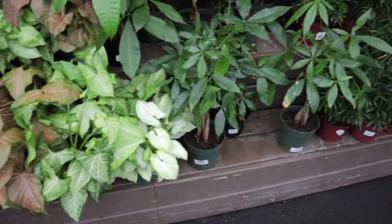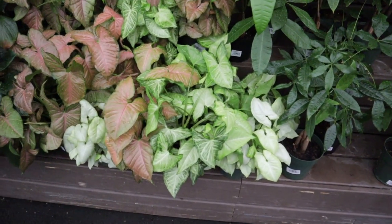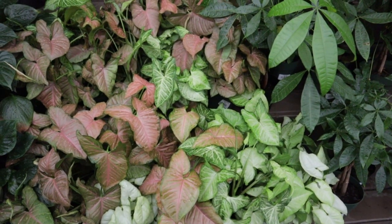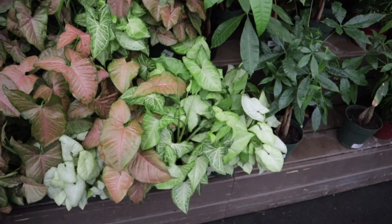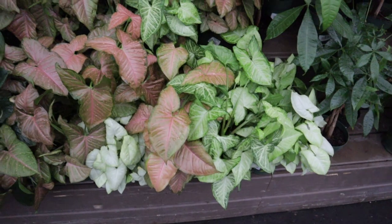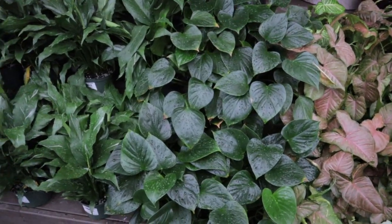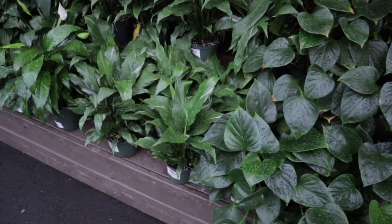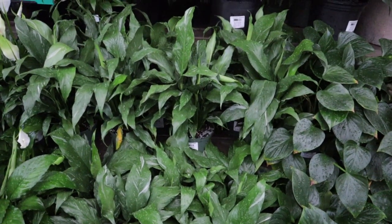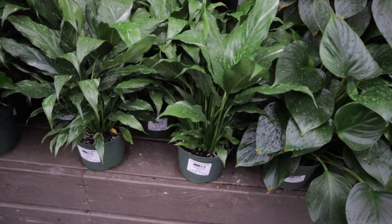Beautiful money trees! They have some really nice syngonium varieties as well — look how huge these gorgeous leaves are. Syngoniums are $16.99 — looks like there's three different kinds here: the white one, the pink one, and the green one. Some homalomena I believe. Look at these domino peace lily — my domino peace lily has put out some serious variegation. $16.99.